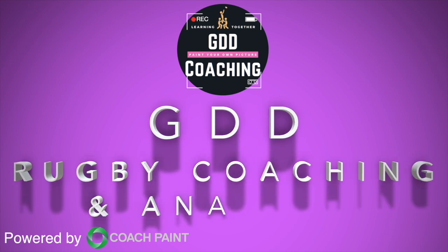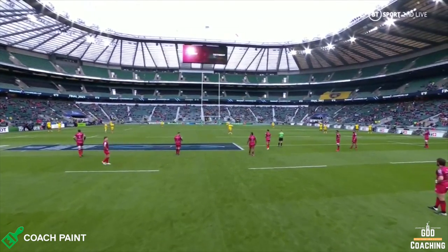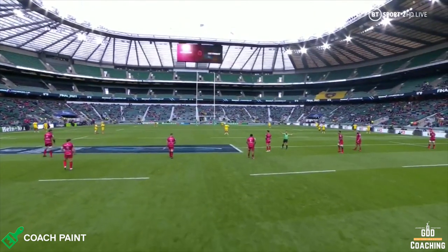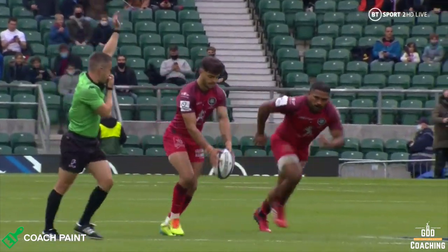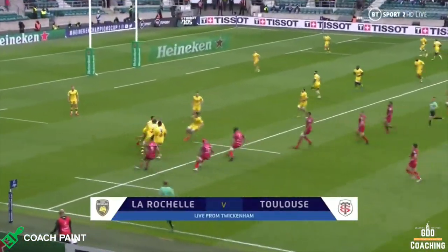Back inside to Cruz Malia! Welcome back to GDD Coaching Analysis. The Champions Cup final, played in front of real-life fans, saw French giants La Rochelle and Toulouse go toe-to-toe.